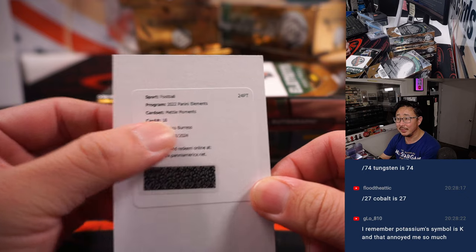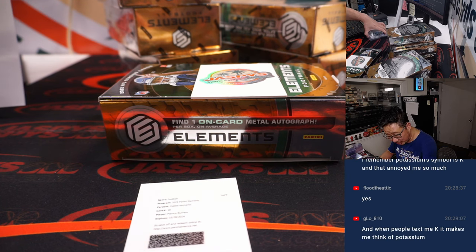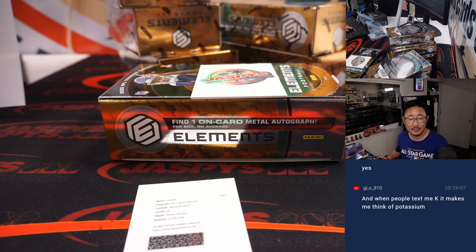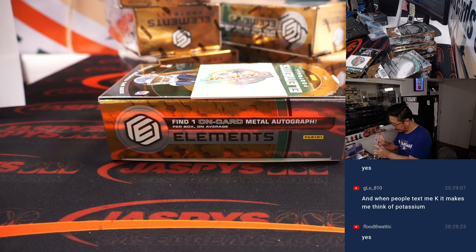Plaxico Burress. Metal Moments — I see what they did there. I'm assuming this is the New York Football Giants edition of Plaxico Burress. The atomic number of Tungsten is 74, and these cards are out of 74! Can I confirm that? New York Football Giants — yes, says Flood. Wow. Great job, Panini. I'm glad they paid attention to that detail. They could have just as easily glossed over it.